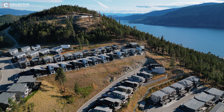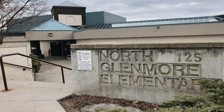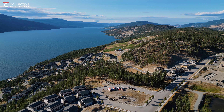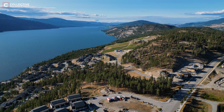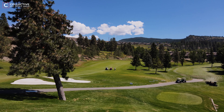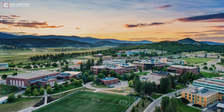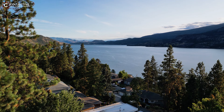School options for those looking to live in McKinley Beach and McKinley Landing include Glenmore Elementary, Dr. Knox Middle School, and Kelowna Secondary School. Despite its peaceful location, essential amenities are conveniently located within a short drive, including golf courses, the Kelowna International Airport, the University of British Columbia Okanagan, grocery stores, clinics, restaurants, parks, shops, and recreational facilities.